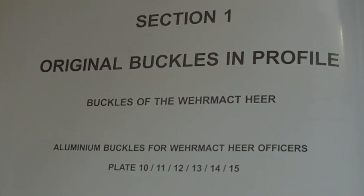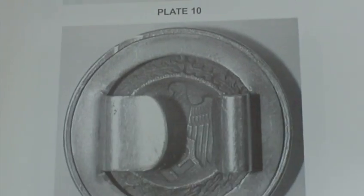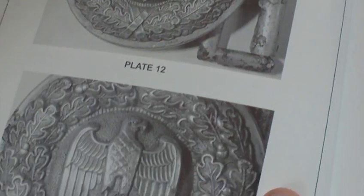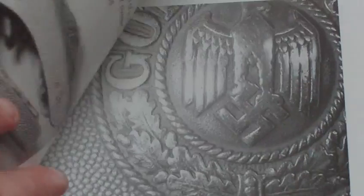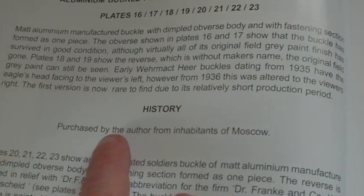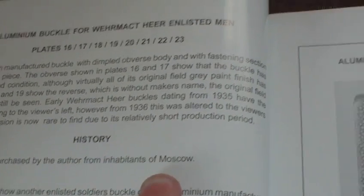Now it goes into the buckles — they go through the Army, the SS, the Luftwaffe. Front and back are shown for each one, and they all follow the same format. It's a really very informative book. It tells you the history of each particular buckle in the photograph — for example, purchased by the author from the inhabitants of Moscow. Army buckles, enlisted men's army buckles — the photographs are really clear and really big.